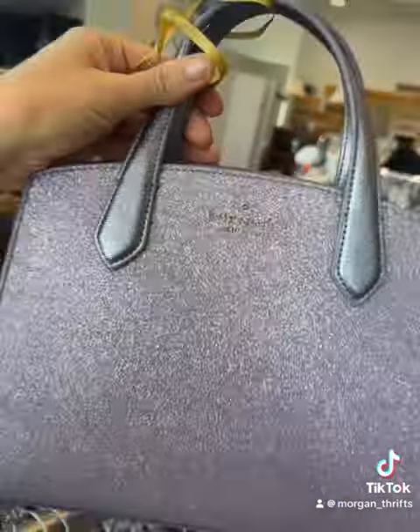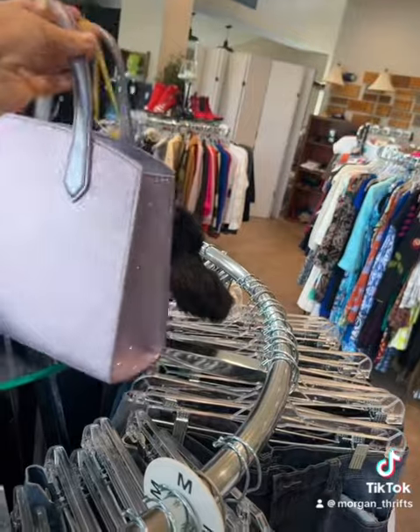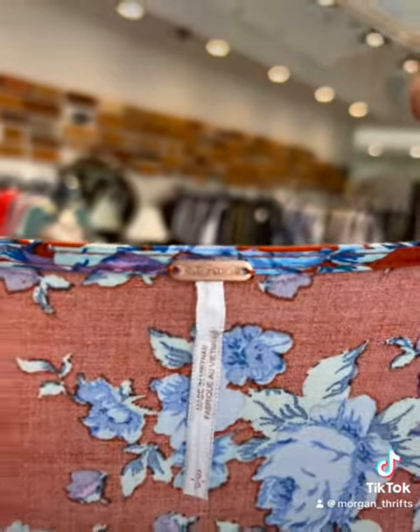I love these corduroy shorts — if they were bigger, I would have gotten them. I saw this sparkly Kate Spade bag that even came with a wristlet. I love a good tie top. This is a Free People top that I thought was nicely priced at $9.99, but not my style.